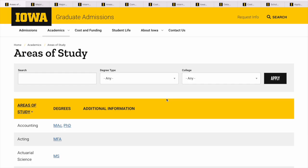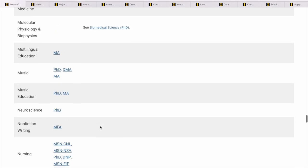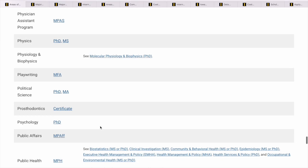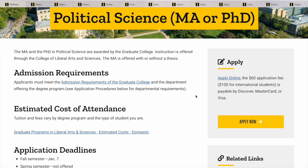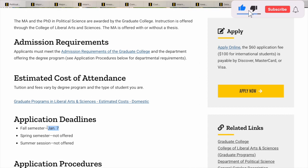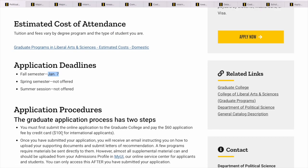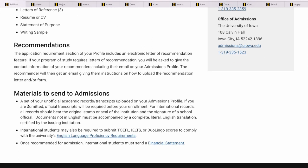Let's look at all their areas of study for graduate programs — just like before, there are tons of programs to choose from. Let's go to political science, which looks interesting. So I click on political science — this is for a Master of Arts or PhD. For international students, the application fee is $100. The deadline is January 7th. You need to meet the graduate requirements, pay and submit your documents. GRE scores are not required, which is good. You need an application for graduate awards, letters of reference, your CV, a statement of purpose, and a writing sample.